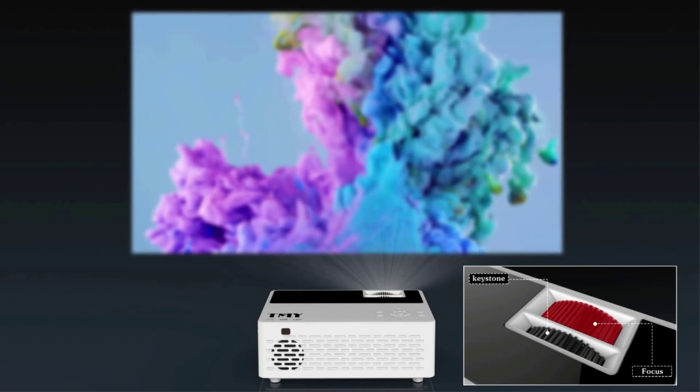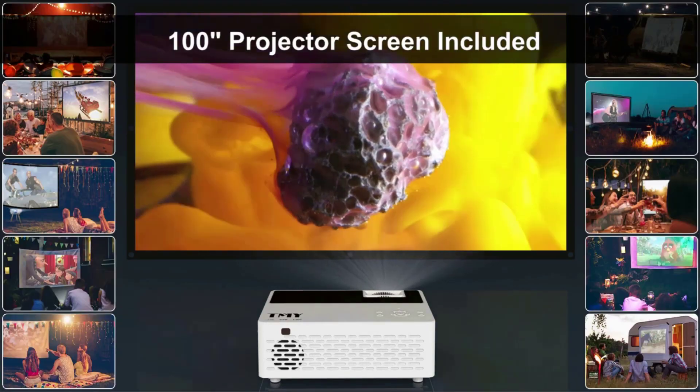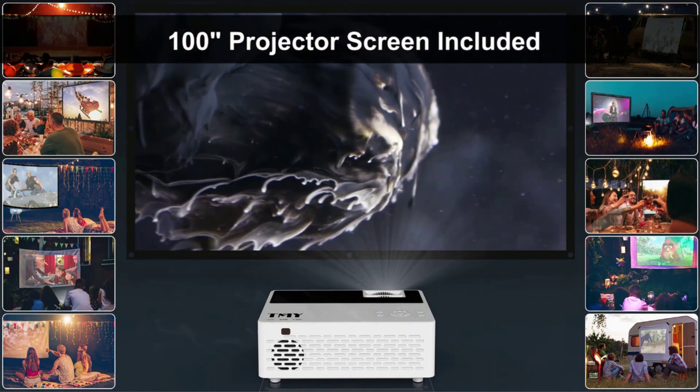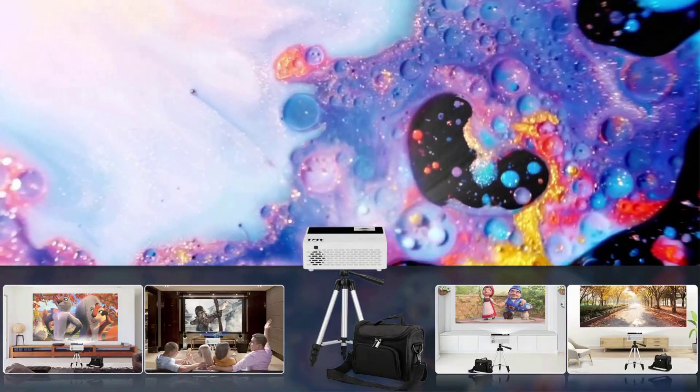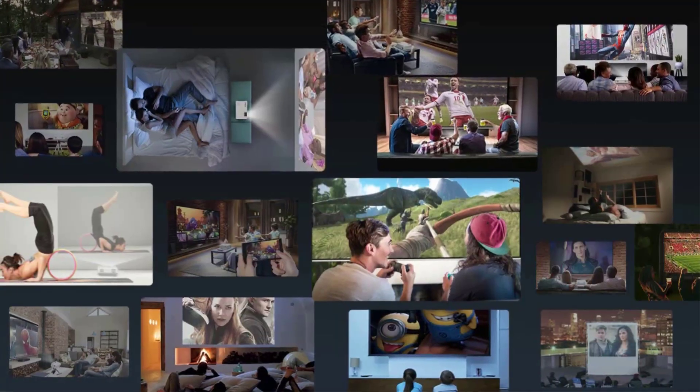The TMY Projector also includes a secure digital (SD) card slot and USB port for playing compatible media files. However, the picture quality is a little on the dim side, so it's best used outdoors after dark.